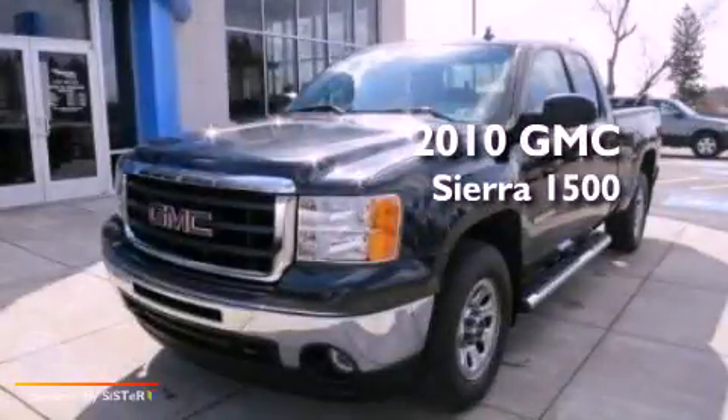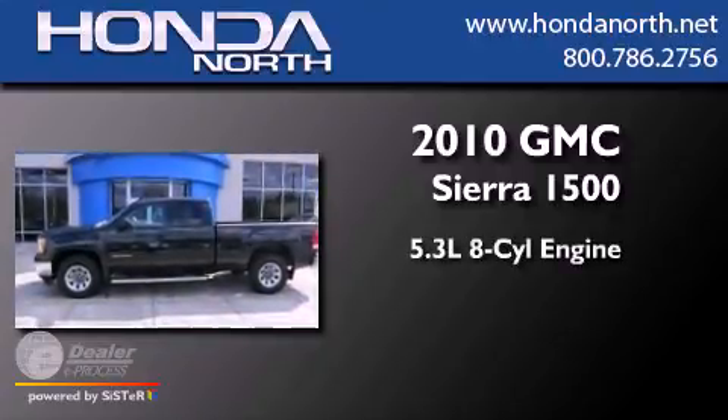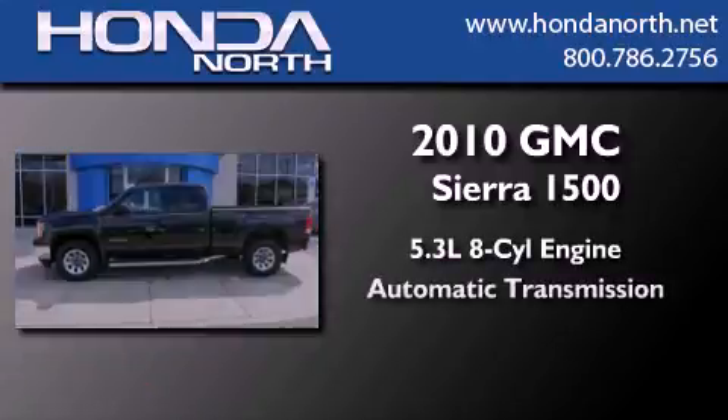This is a 2010 GMC Sierra 1500. It has a 5.3-liter, eight-cylinder engine and an automatic transmission.